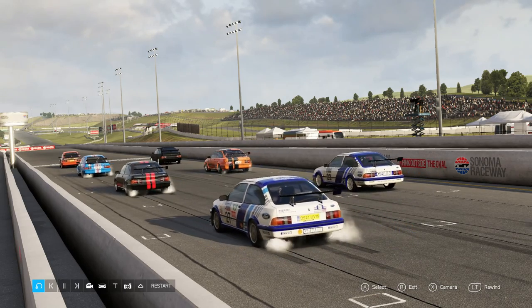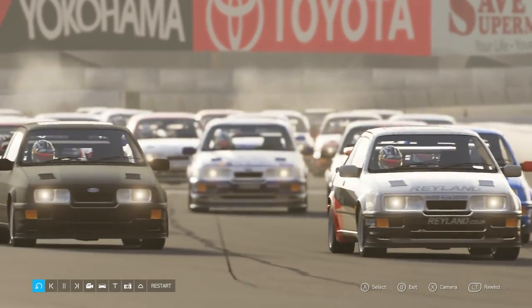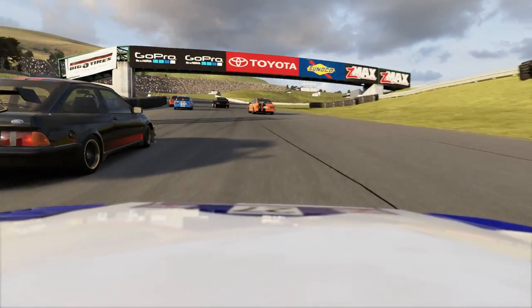Hello and welcome to the show! For Fitzleague vs. The Community, we were going racing with the Sierra Cosworth — some fitted with turbo rally engines much like mine.